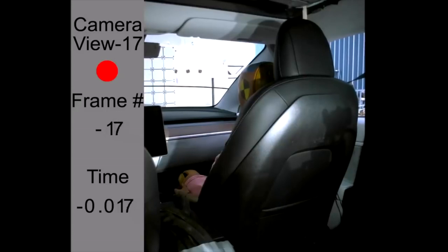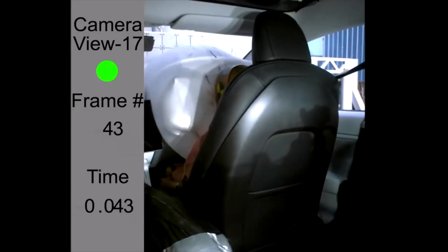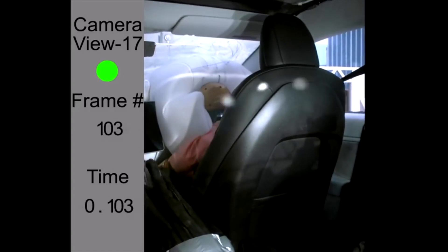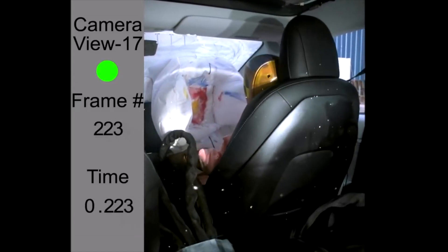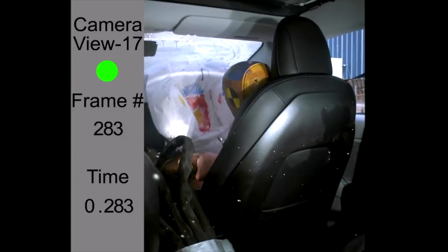This test is where we get our first look at the Model 3's very unique passenger airbag, specifically designed to keep the passenger from striking not only the dash, but also the center screen the interior of the Model 3 is known for.